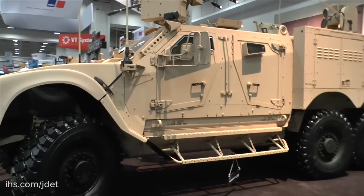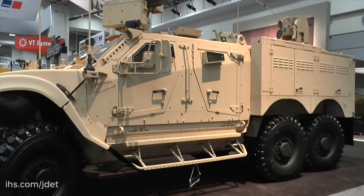I'm here at AUSA 2015 with Dan Binder, Oshkosh Defence's Director of Engineering. We're standing beside a technology demonstrator based on Oshkosh Defence's in-production MATV. Dan, could you perhaps talk us through the vehicle we're standing beside?